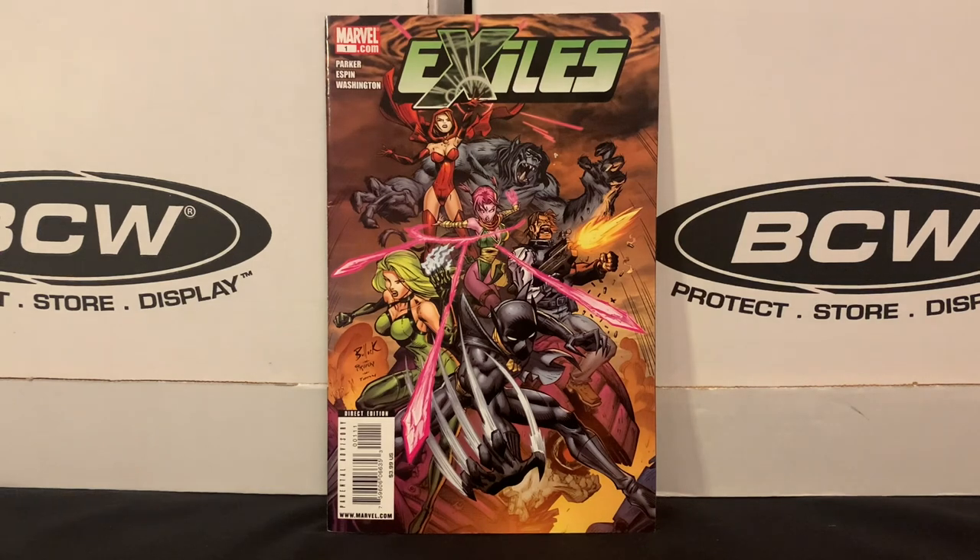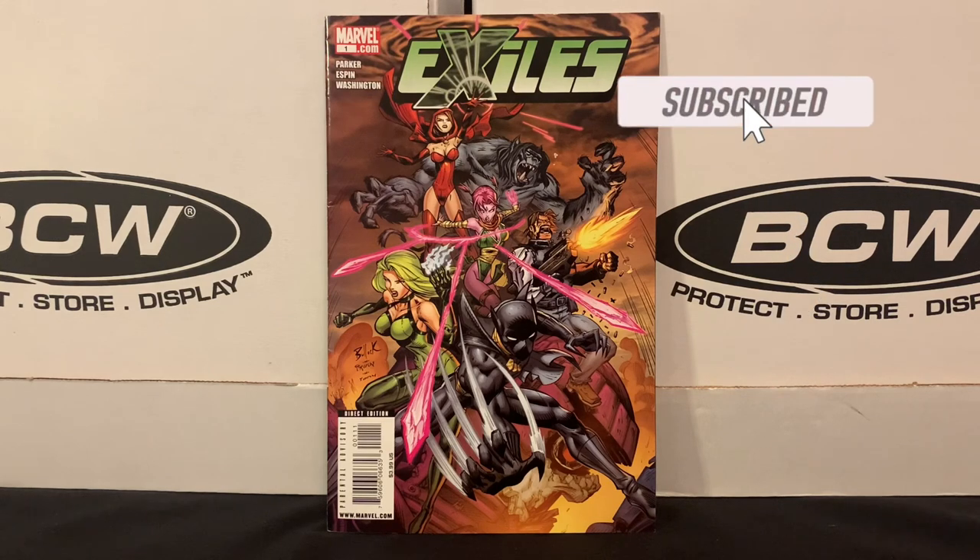Hey everyone, and welcome to my channel. My name's Chris, and this is North Garden Comics. I've got back issues from two different stores to show you today.